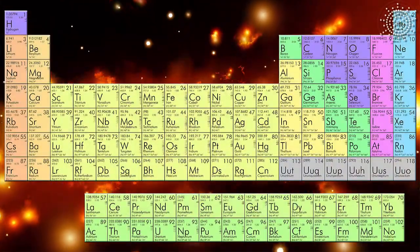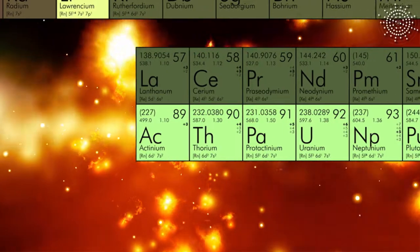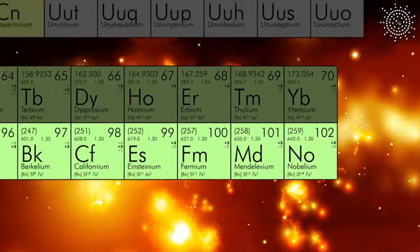With symbol Ac, actinium is the first element of a group called actinides, with atomic numbers varying from 89 (actinium) to 103 (lawrencium).